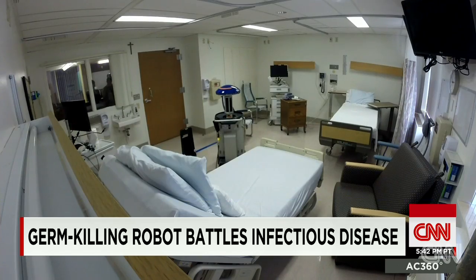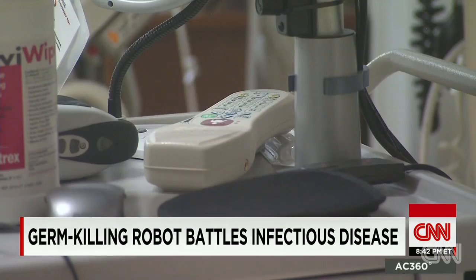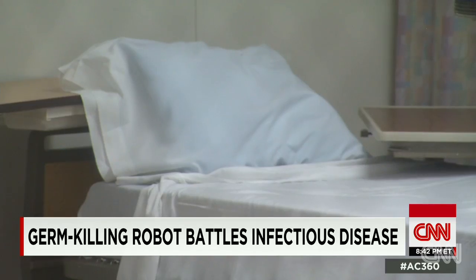The light doesn't zap viruses out of humans. In a little more than five minutes, it scrambles the genetic code of germs on surfaces, keeping them from reproducing and spreading.